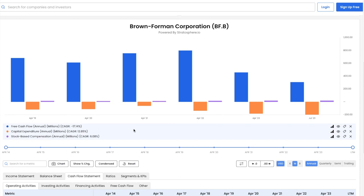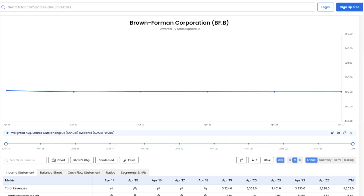Now let's turn our attention to share count. Changes in weighted average shares outstanding have been negligible, going from 482 million shares in 2019 to 480 million shares most recently. I would have preferred to have seen a diminishing share count, but with the falling free cash flow, share buybacks may prove difficult.